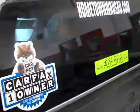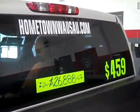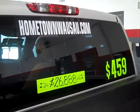You can see pictures and videos on our website, which is hometownwasa.com. That's hometownwasa.com. Thanks for watching.